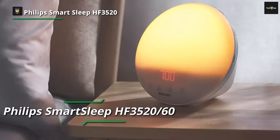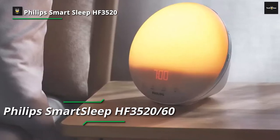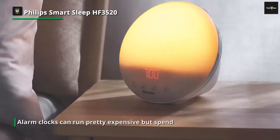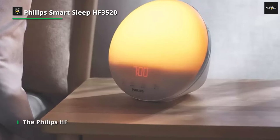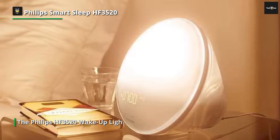Light therapy alarm clocks can run pretty expensive, but spend too little and you buy low quality alarm clocks that might not work as effectively. The Philips HF3520 Wake-Up Light is a high quality product for a mid-range price. The subtle design and relatively simple alarm options make it a good choice for people who want a solid alarm clock that doubles as a bedside reading light.